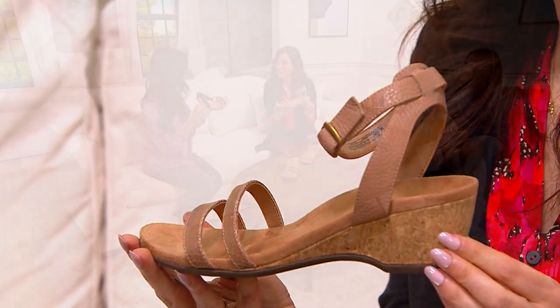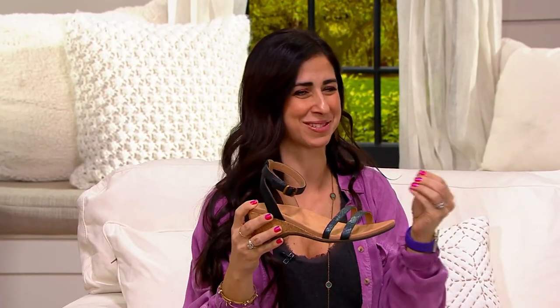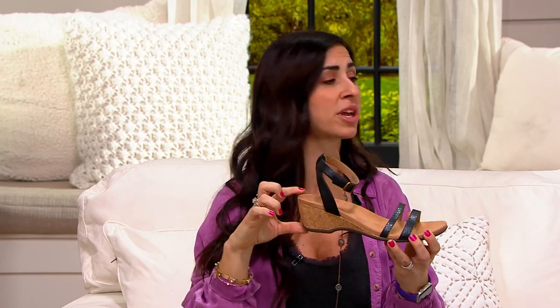I'm vertically challenged so I love a little lift. This sandal made me happy when I took it out of the box because it gives me a little bit of that height that I'm missing. It is orthotically supportive, and we're giving you a little lift.